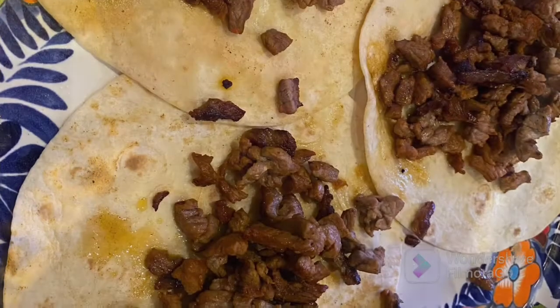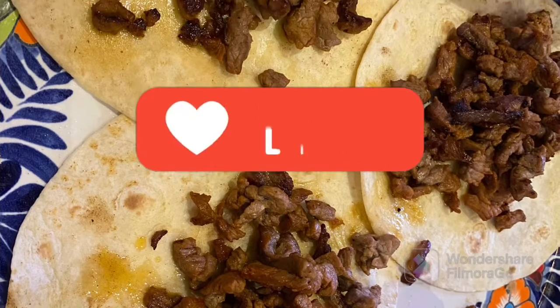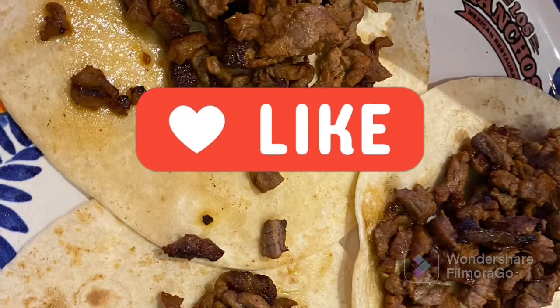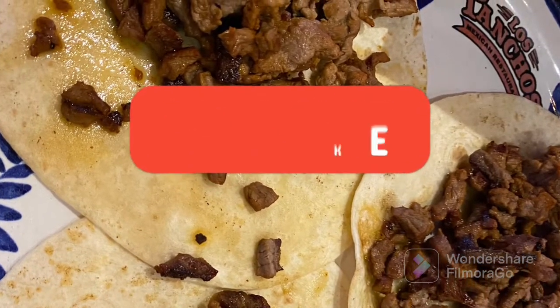There's about 3 of them. They are nice and tasty. And also, you can tell the flour tortilla was made in the back of the kitchen, fresh.